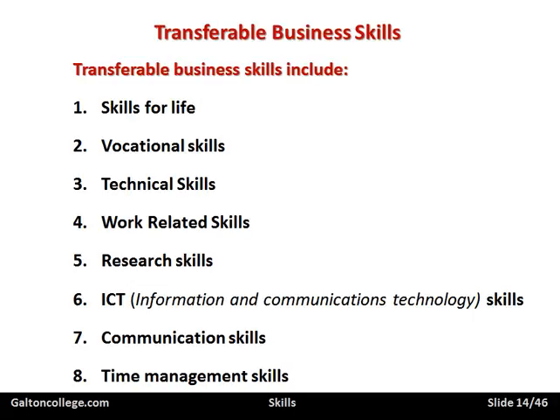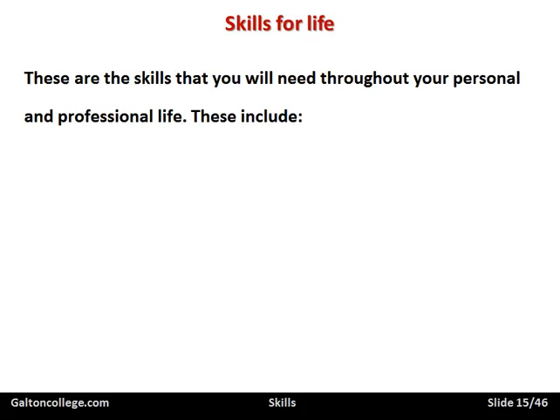Now what I'm going to do in the remaining part of this session is to skip across these again to emphasise them and bring them back to mind. So I'm going to start with the skills for life — the first one — and just run through these quite quickly to reinforce what I've been saying. The skills for life are the skills that you will need throughout your personal and professional life.